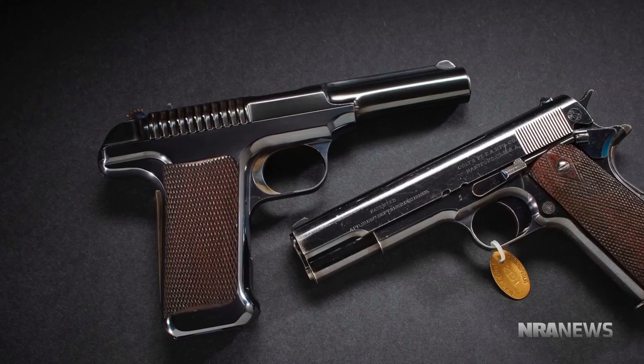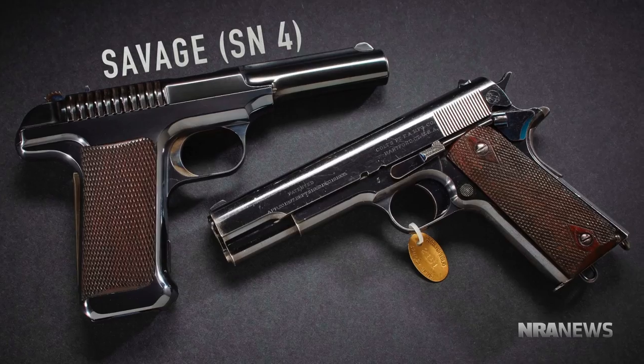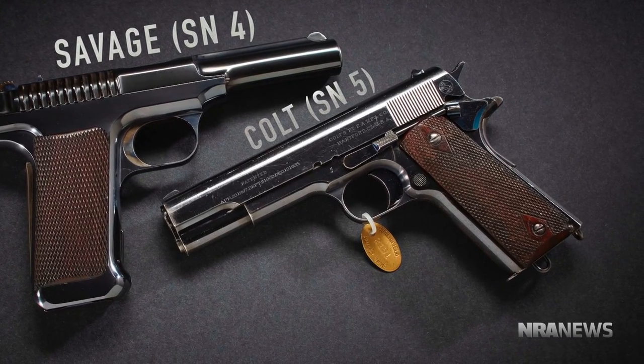Now we come back to this side of the pond. We're going for the trials in 1911, and we get these guns that are going to go head-to-head in a true smackdown showoff. There were trials in 1907 and 1910, but the big Mac Daddy trial comes March 15, 1911 — hence the title. So we have two guns going head-to-head: the Savage and the Colt. This is Savage serial number four, the one used in the trial, and Colt serial number five, also used in the trial.